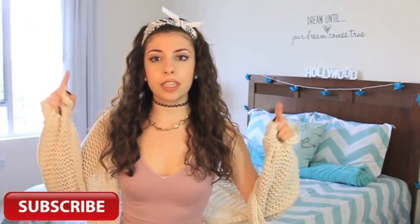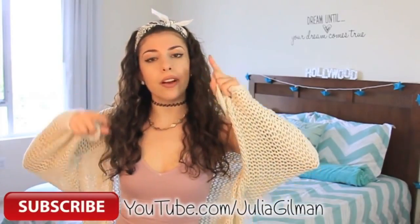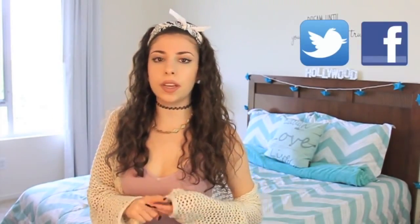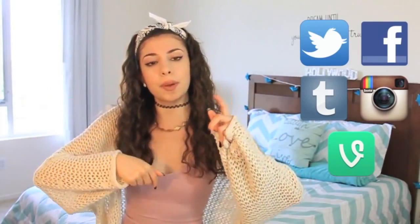Now on to how you enter the YouTube comment prize. You must be a subscriber to this channel @BeautyTakenIn and my second channel @JuliaGilman, which will be linked below. Then all you have to do is leave one comment down below pertaining to this video. If you want to earn brownie points, follow me on Twitter, Facebook, Instagram, Tumblr, or wherever you want, and let me know in the comments. My username is @BeautyTakenIn. That's all you have to do.